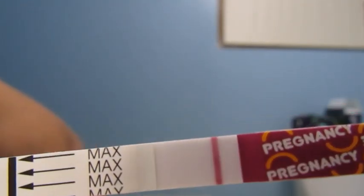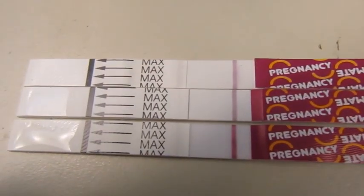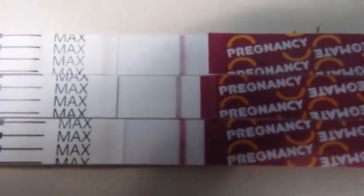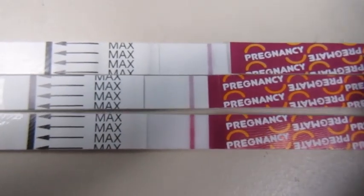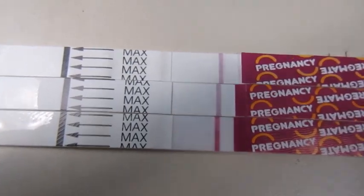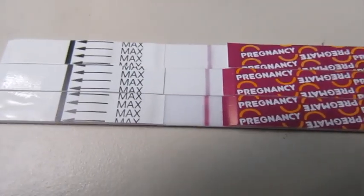I don't see any line. Here it is against all my other tests lined up. Yeah, I don't see anything, so I'm gonna call it 13 DPO negative as well.